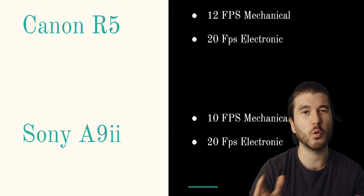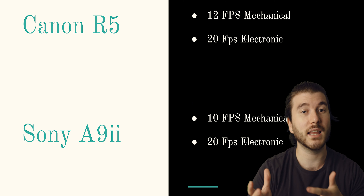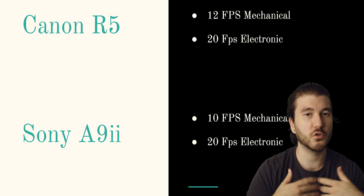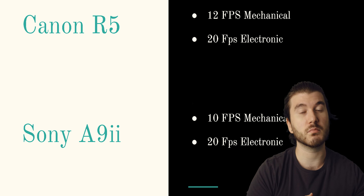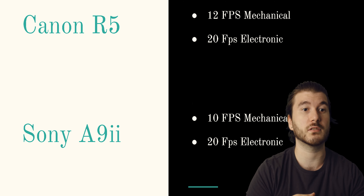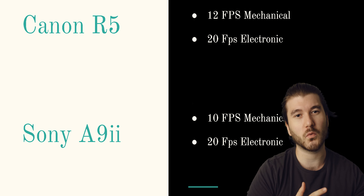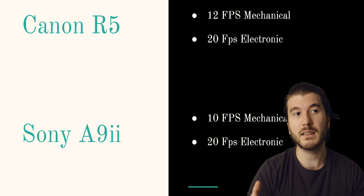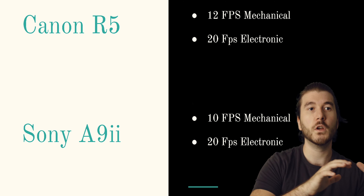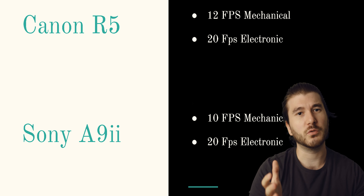If the rolling shutter is bad, then those 20 frames will be completely useless because you'd only use it in high-speed situations like sports or wildlife — and if there's a lot of warping, those shots will be ruined. But the 12 fps mechanical is amazing, and it almost cannibalizes the 1DX Mark III that just came out, which does 16 mechanically and 20 electronically as well. This Canon R5 also cannibalizes their C300, which only does 6K while this camera does 8K. It's interesting what they're doing.